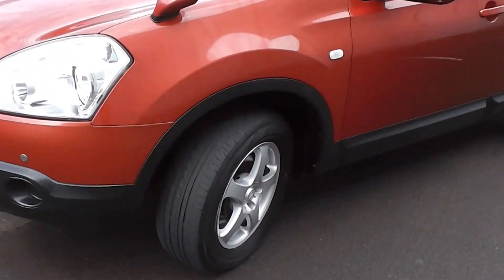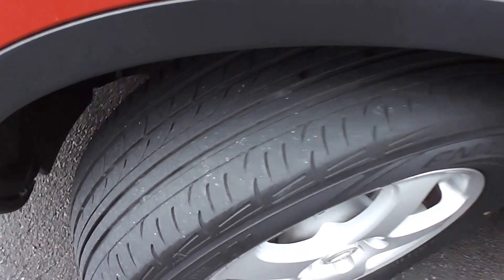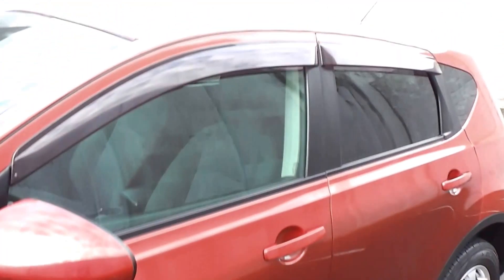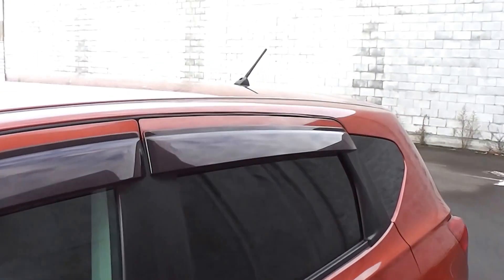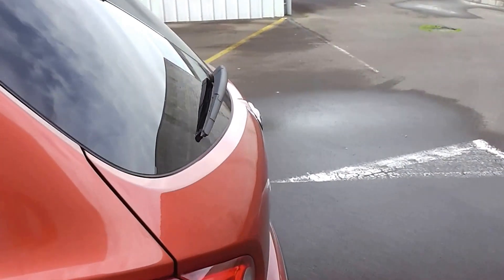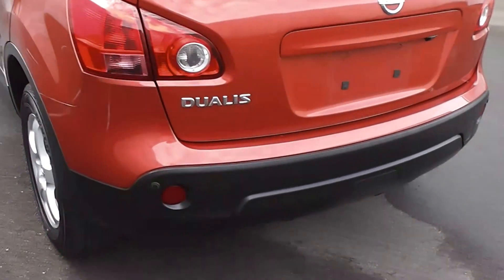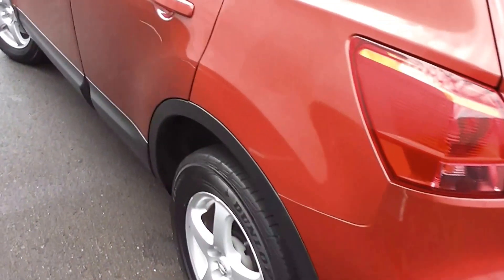It's on a set of factory 16 inch alloy wheels and it's got an excellent set of tyres all around. Tinted rear windows at the back for privacy. It's got the little monsoon weather shields up on top of the windows. Very smart in a copper bronze colour — it's a very popular colour.